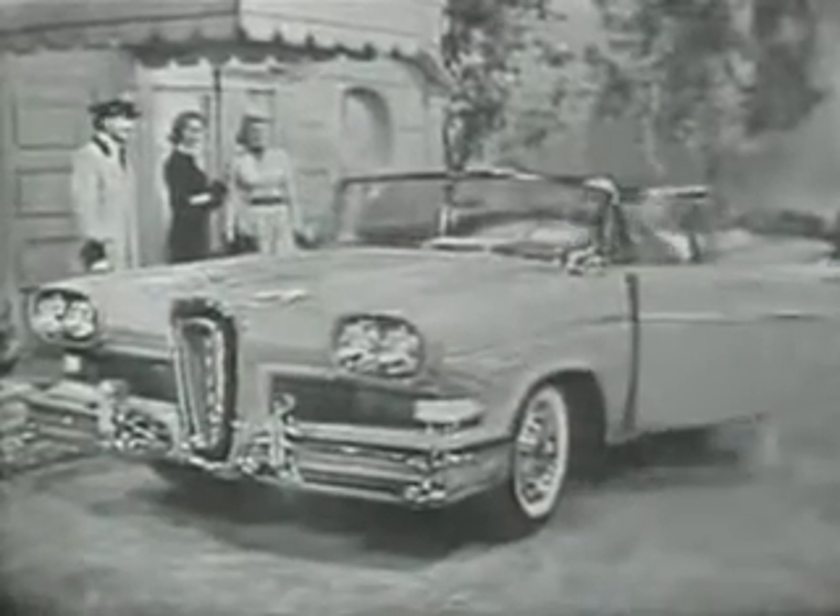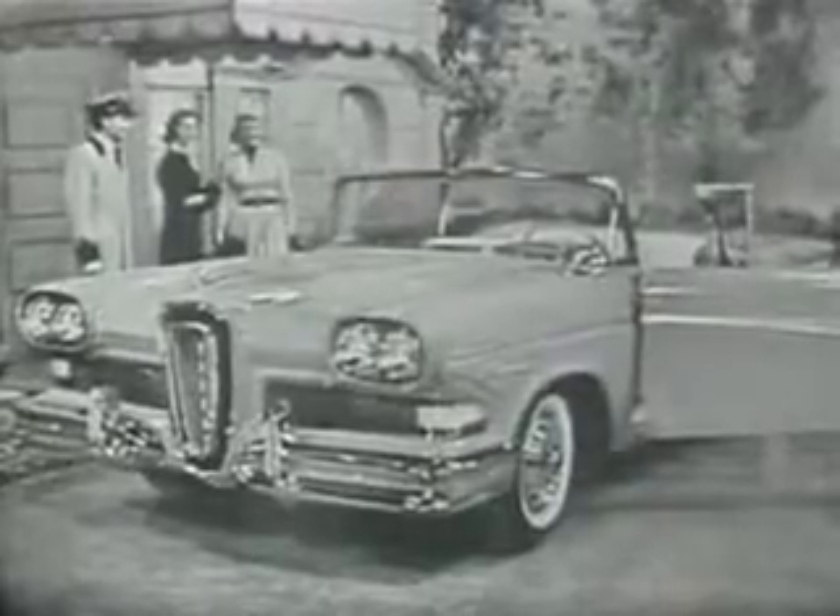The turquoise and white convertible you see driving up now is one of the Edsel Pacer series, with elegant Edsel styling throughout, such as these Edsel contour seats that are scientifically designed to give you separate back and shoulder support — an overall feeling of luxurious comfort that means hour upon hour of fatigue-free enjoyable driving. The back of the front seat is divided in a new way that gives the middle passenger a full back rest, so you ride more comfortably than you ever have before.